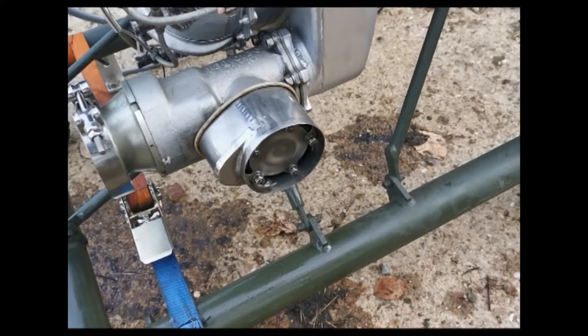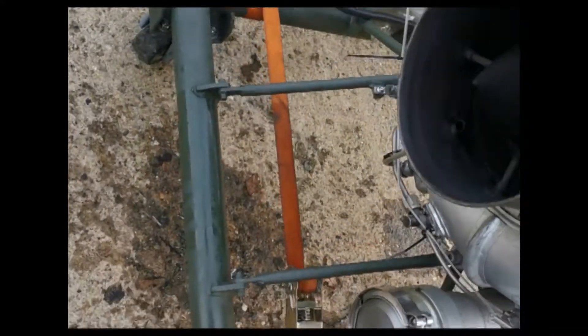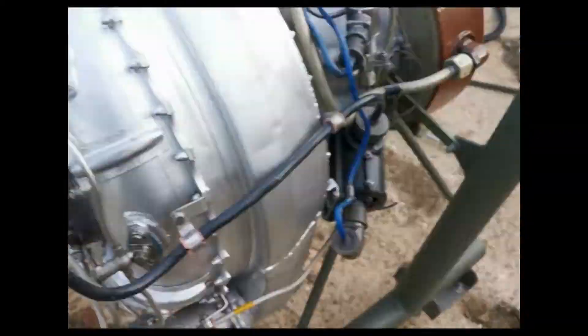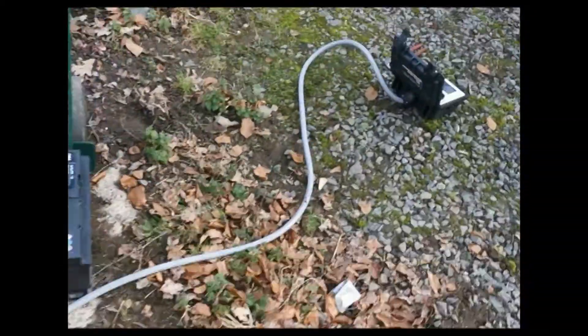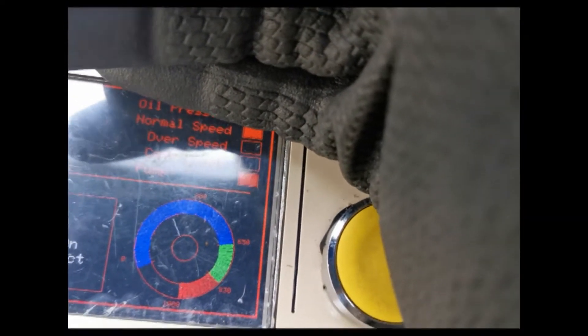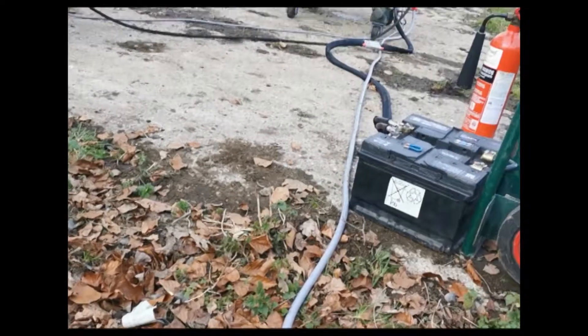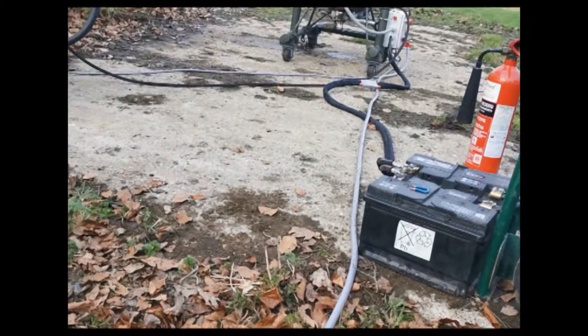Not quite sure why that is. We'll probably do another start in a minute, see if it's still working. Let's have a look at the temperature — yeah, we're still not too hot. Shall we try it again? Although something didn't sound right.